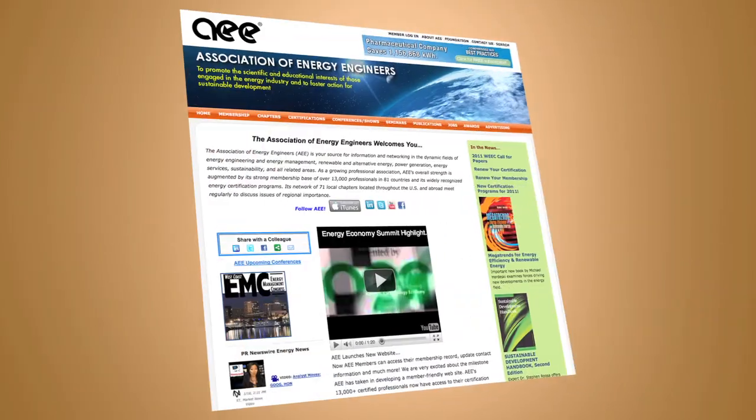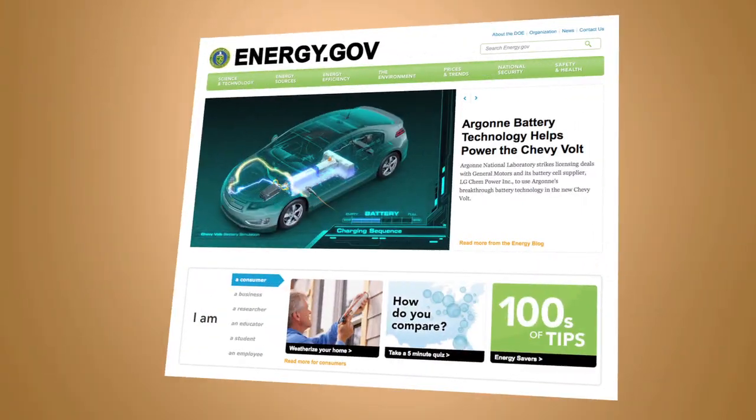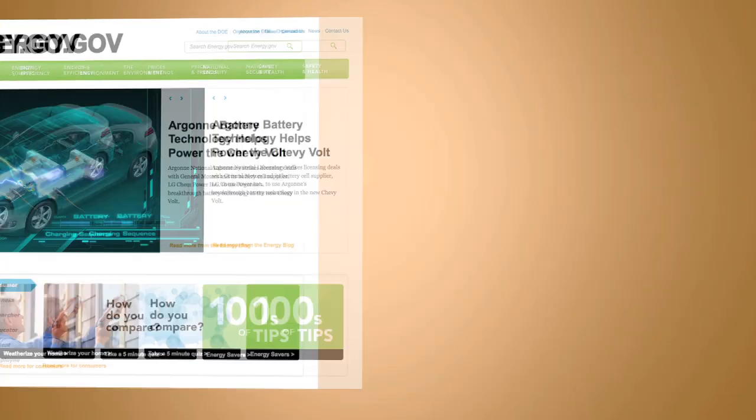Try to visit websites like the Association of Energy Engineers. Try to read what the US Department of Energy has to offer. A lot of cities have energy design conferences — go visit them. The energy push by the federal government has helped our business a lot. There are a lot of grants that cities, public buildings, and businesses are taking advantage of.